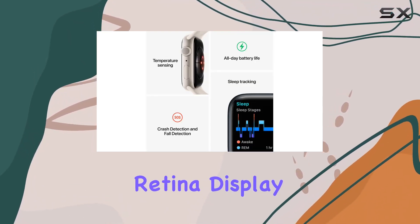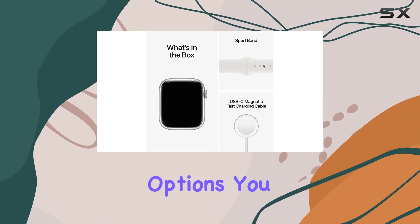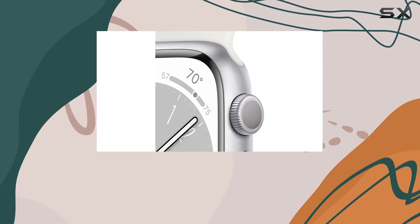The always-on retina display ensures that you can easily check the time and your stats with just a glance, and with its customizability options, you can make it truly yours. From various sizes to a plethora of bands and watch faces, you can tailor it to match your style and preferences.